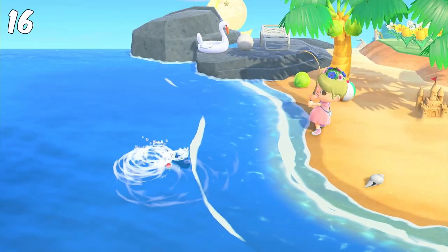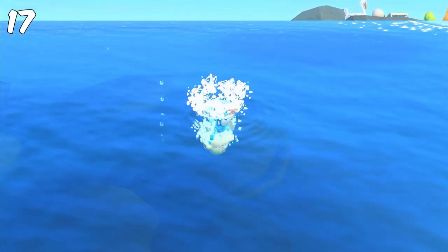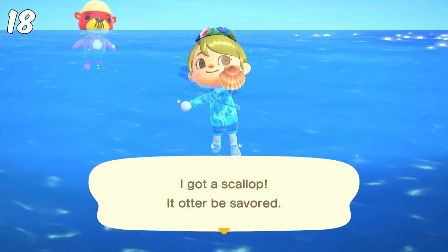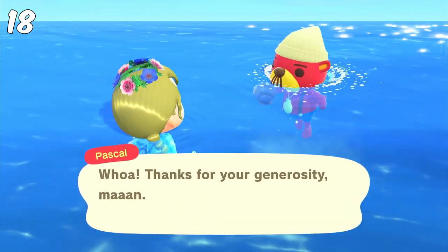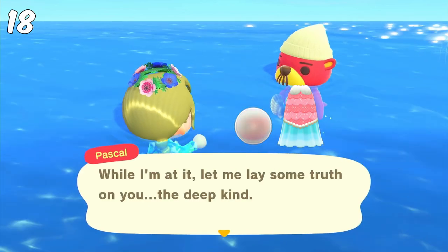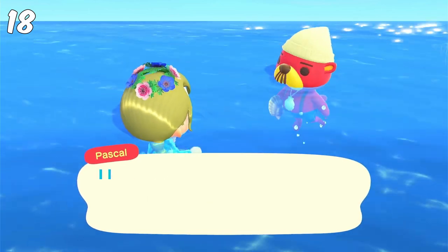Same thing with fish — you can fish to sell or to donate. When you get a diving suit on, you can also catch sea creatures to sell or donate. I always catch sea creatures until I have a scallop so I can give it to Pascal. You want to do this to get mermaid DIYs, mermaid clothes, or just pearls. Once you get everything, you just get a pearl every day — but pearls are still valuable for crafting and also for trading on Nookazon.